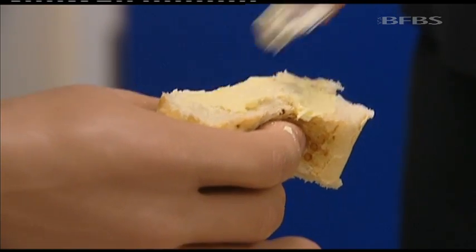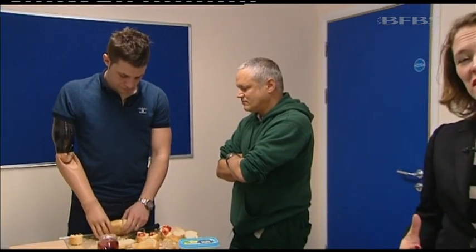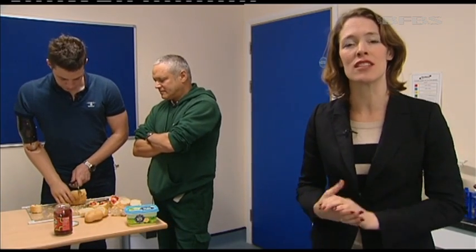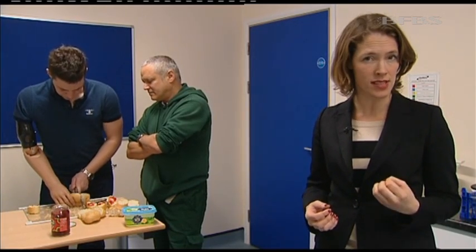After almost two years of rehabilitation, Andrew is now able to control his robotic arm using just his mind. It's a complex and demanding process, but it's made an immense difference to his quality of life. It's hoped that in the future other injured servicemen will be able to benefit from these advances in prosthetics.